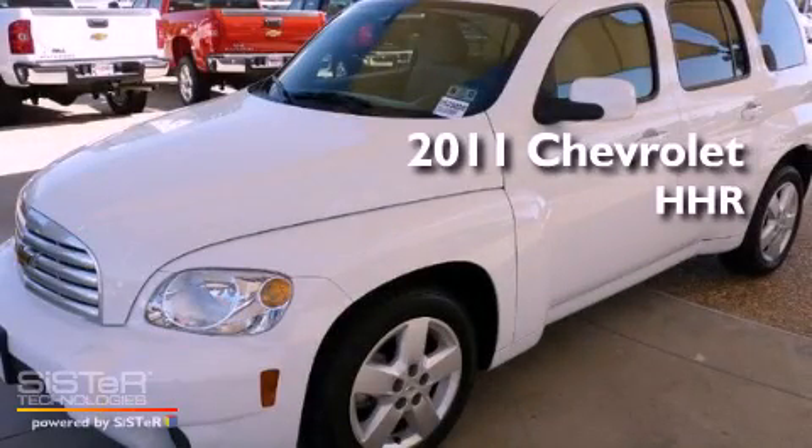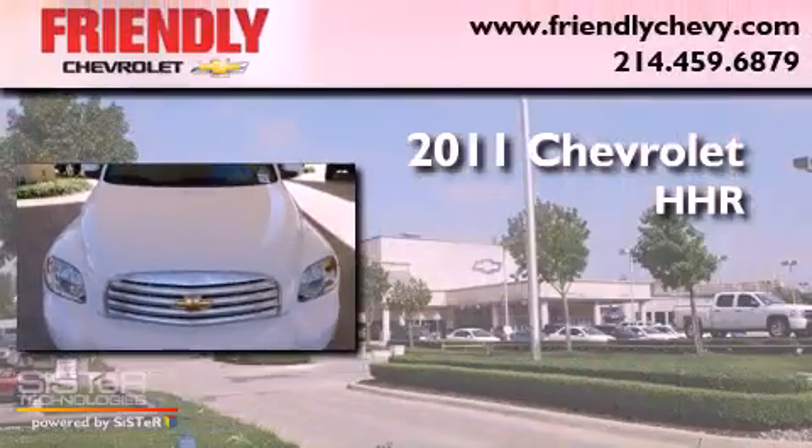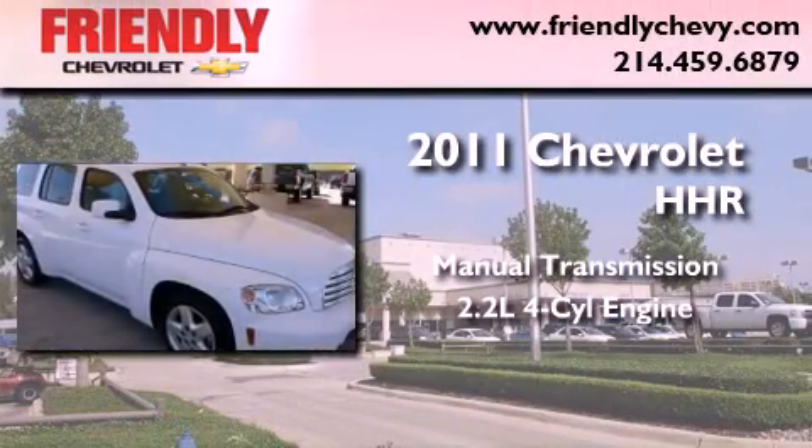This is a certified pre-owned 2011 Chevrolet HHR. This vehicle has seating for five adults and an inline four-cylinder engine.